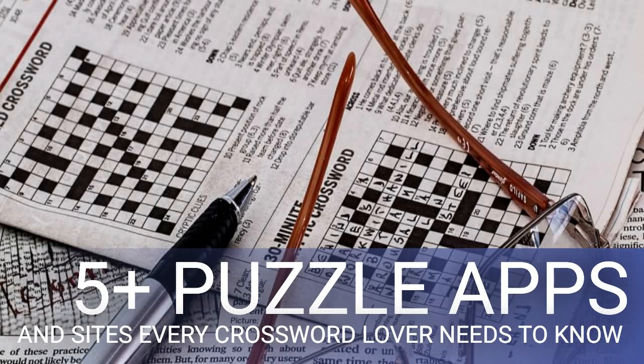5 plus puzzle apps and sites every crossword lover needs to know. Do you look forward to solving a crossword puzzle every day? You've come to the right place to find the best apps for any crossword fan. The best crossword puzzles still appear in newspapers and magazines, but publishers are getting a little weird about it.